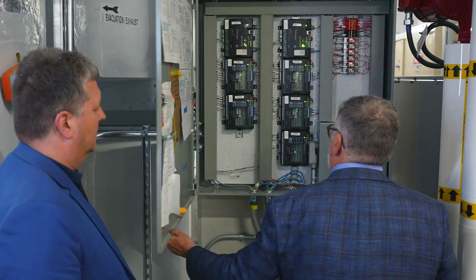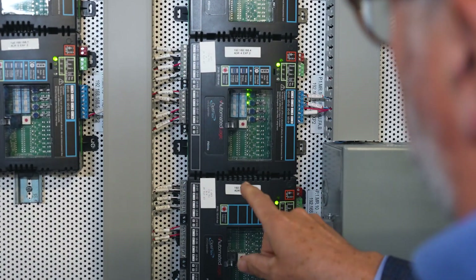Colstad, being a design-build contractor and an ALC dealer in the Quebec region for the last 20 years, had the technology to achieve the requirements expected by the customer on this very complex project.